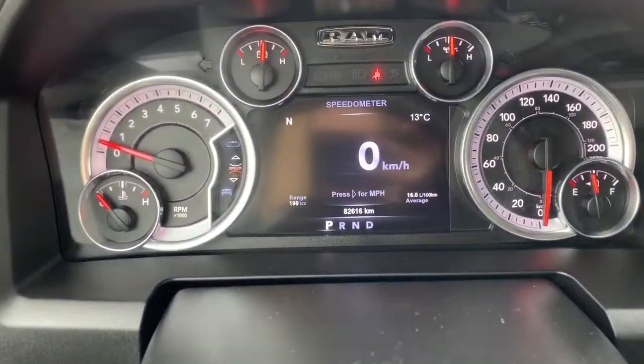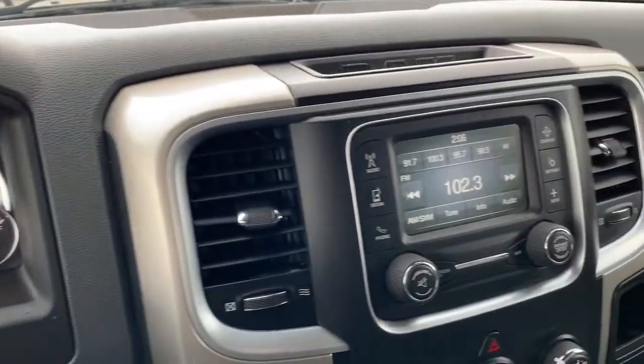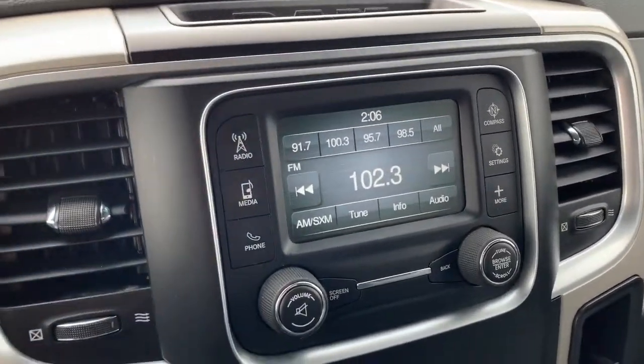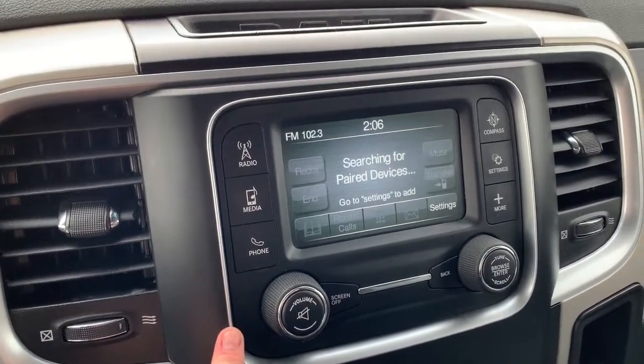Zooming in on the dash here, we can see this Bighorn has just around 83,000 kilometers on it. It also has a 5-inch Uconnect touchscreen display system here. You can connect your phone with AUX or USB, or connect with Bluetooth streaming.